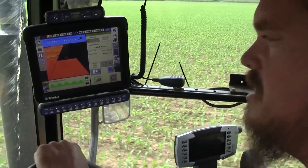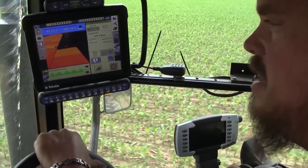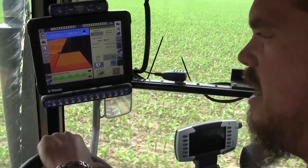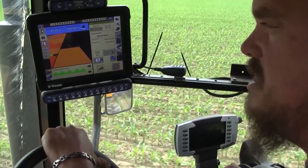Everybody, even our older generation, has taken up to the new technology, and everybody really is into it and getting along well with the Trimble system.